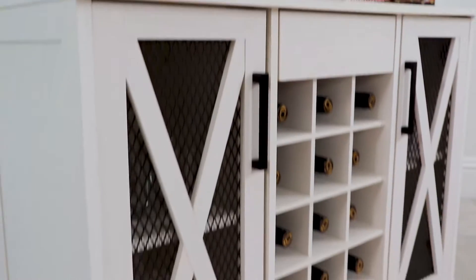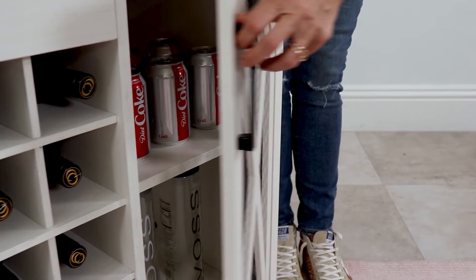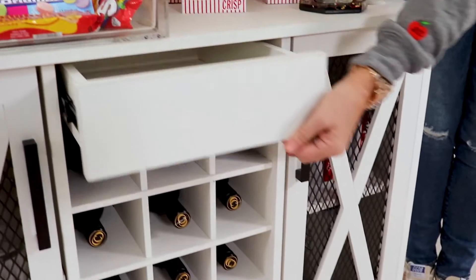It has two cabinet doors that have a beautiful mesh metal. You open it up and ooh — where's my Diet Coke? There it is.